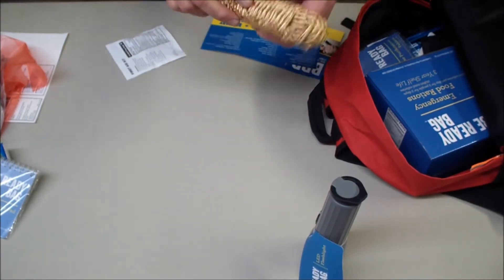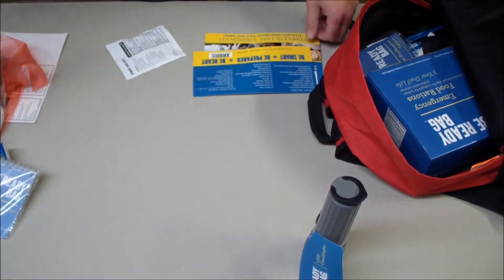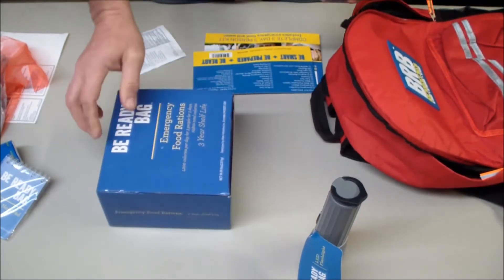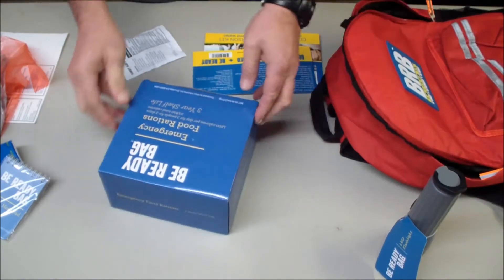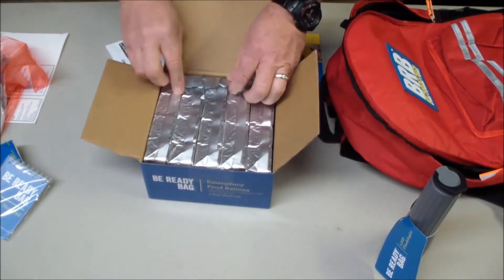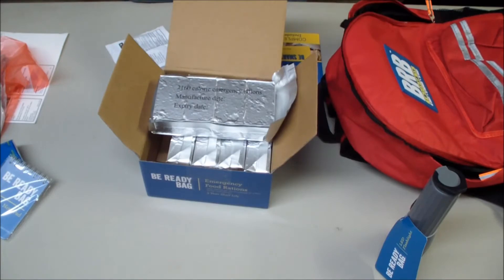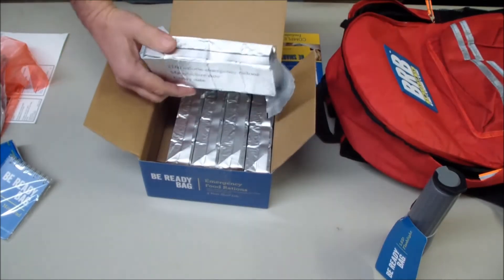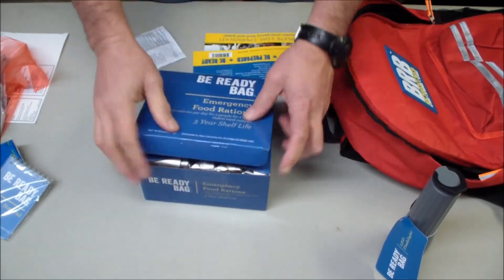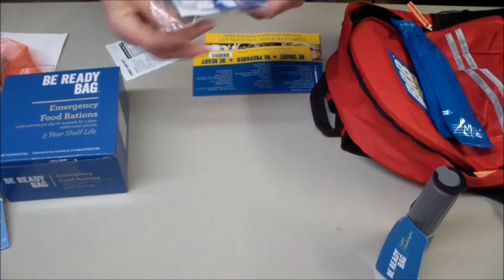There's some rope - I'm not sure exactly how much rope it says there is. There are emergency food rations with a three-year shelf life, providing 1,200 calories per day for three people. These are essentially lifeboat rations that come in sealed packets, like a chewy bar. That's good to have. There are also some water purification tablets.